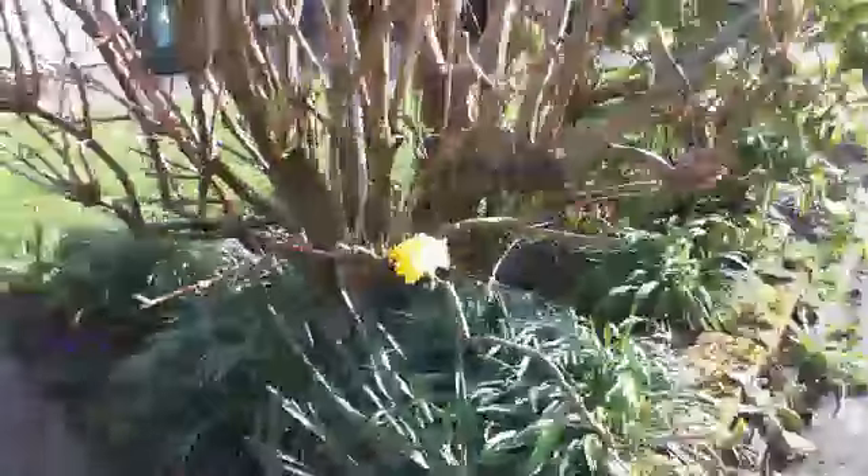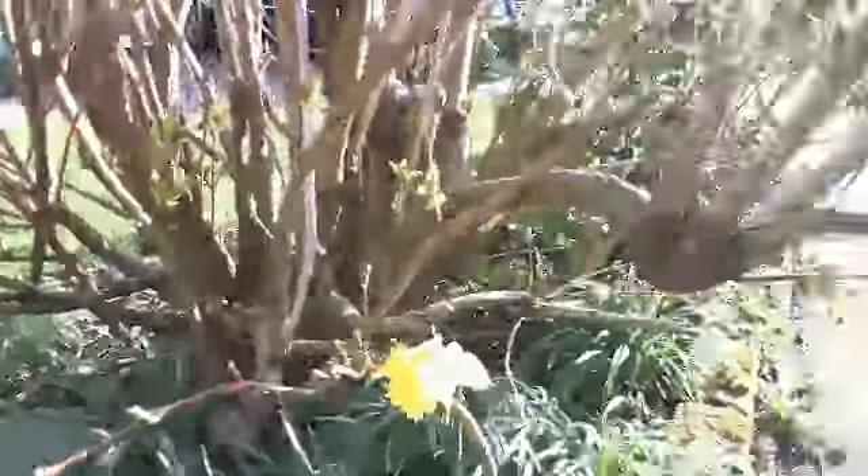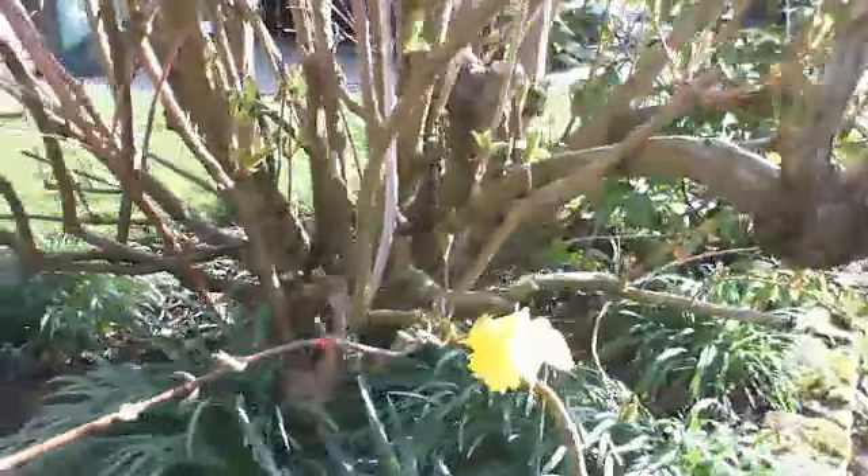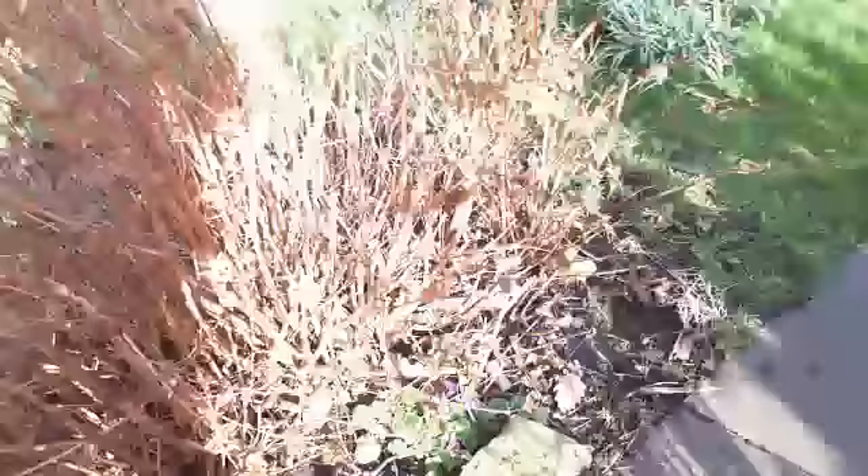And I've got one solitary daffodil. These are the primulas I brought from Troden. This is the first patch - these have been here since 1977, or thereabouts. And there's another one over here.